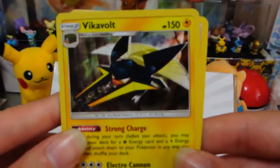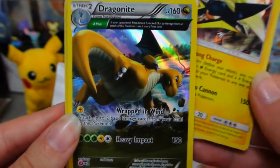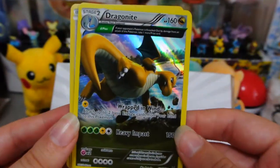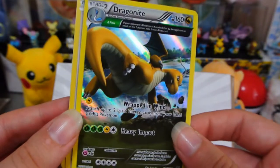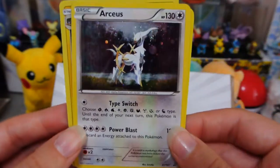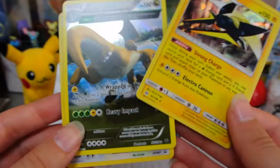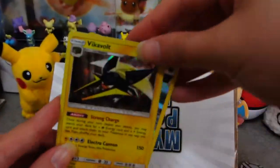Let's pull this over closer so we can see it. We have a Vikavolt holo. A Dragonite — that's a nice one! Arceus! Hey buddy! And that's also cool — and that's a promo card. Right off the bat we have some nice rare cards there.